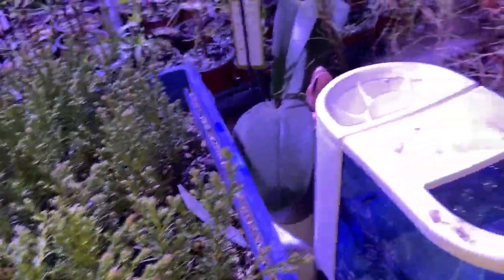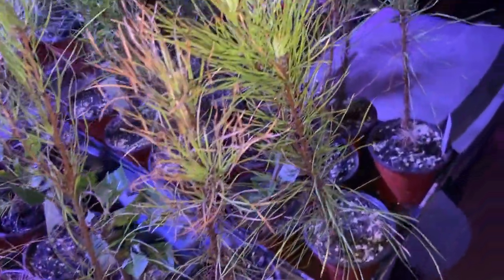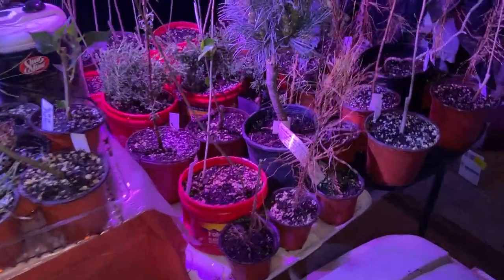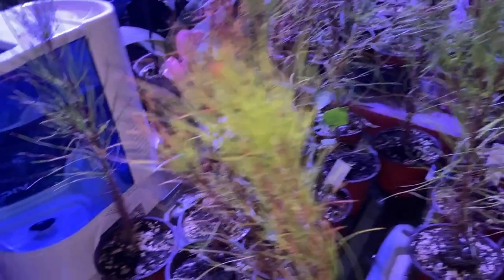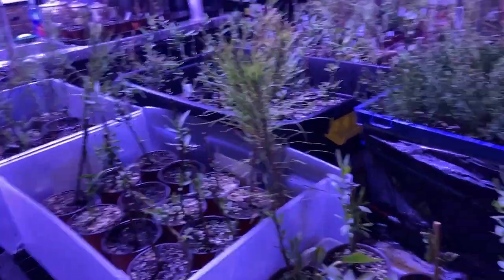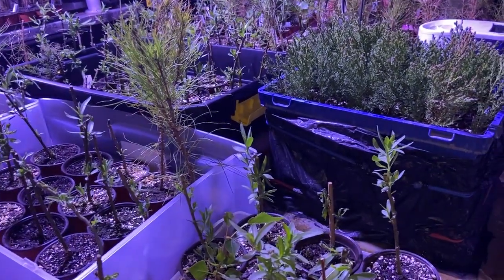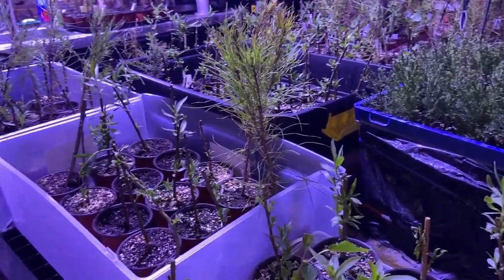Tell you what, it has been one heck of a day. I'm guessing we're gonna probably have about 30% loss on some of these. The loblollies seem to be suffering the most.